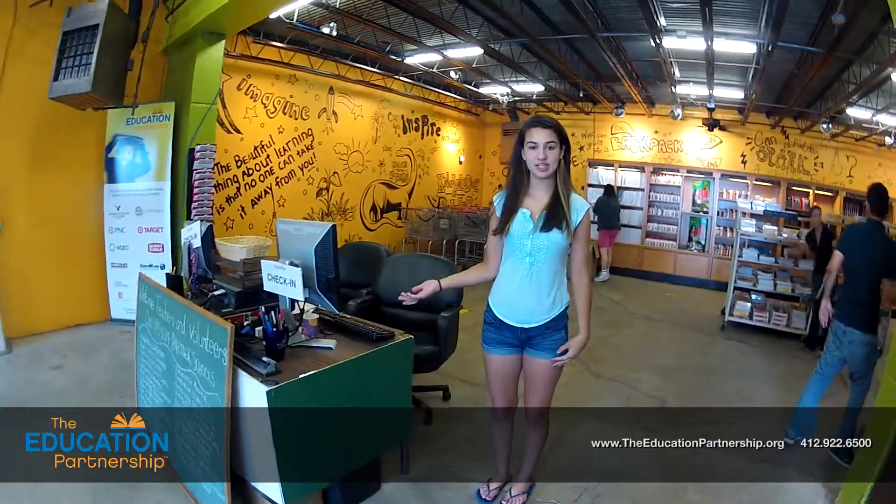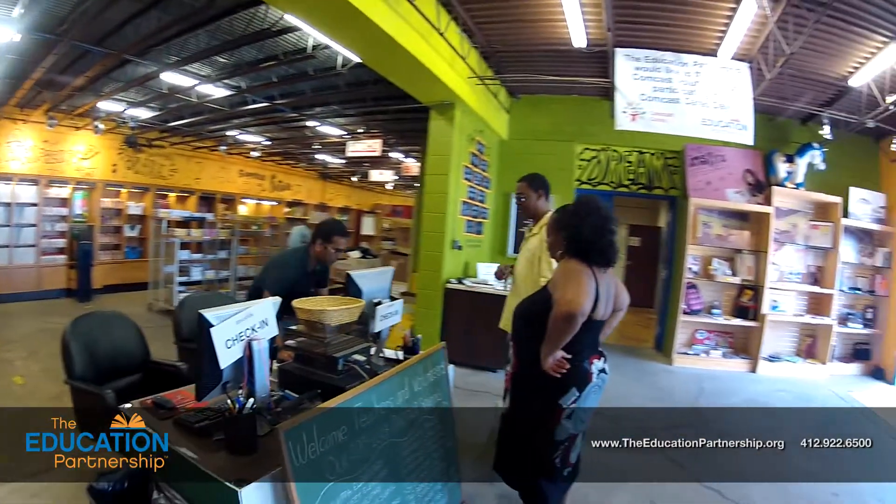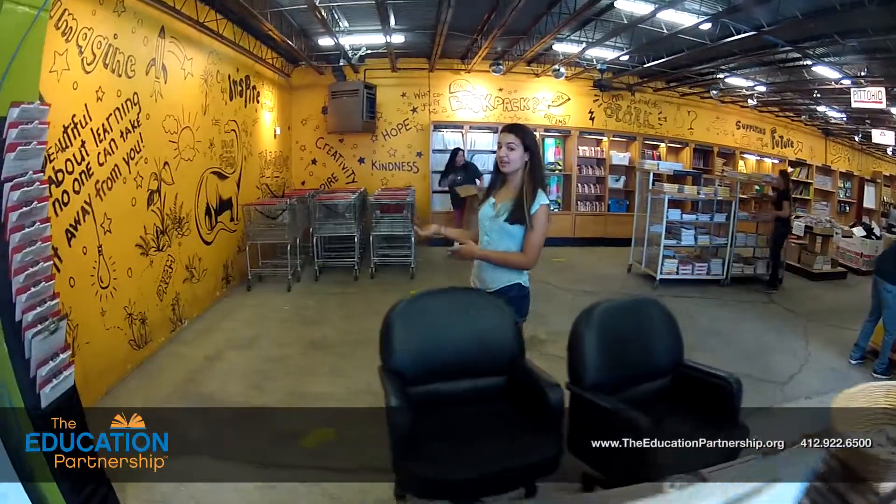Here, let me show you. This is where teachers come to check in. They get a clipboard, fill out their information, then they grab a cart.